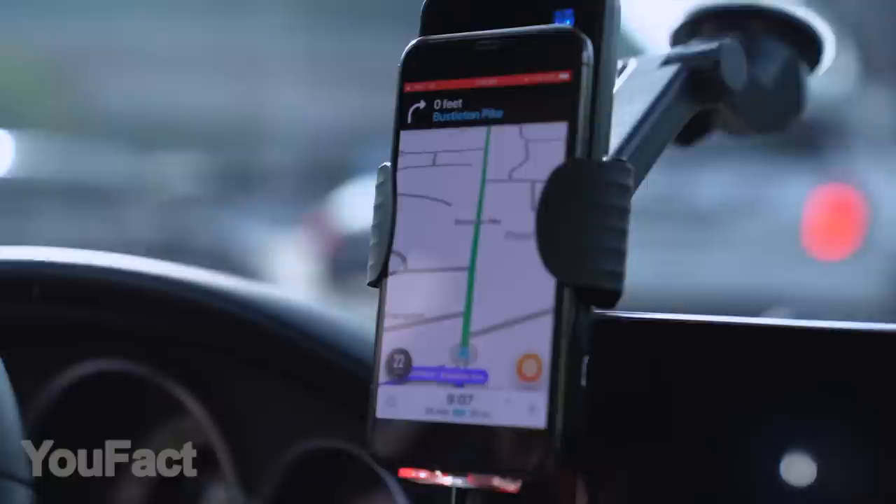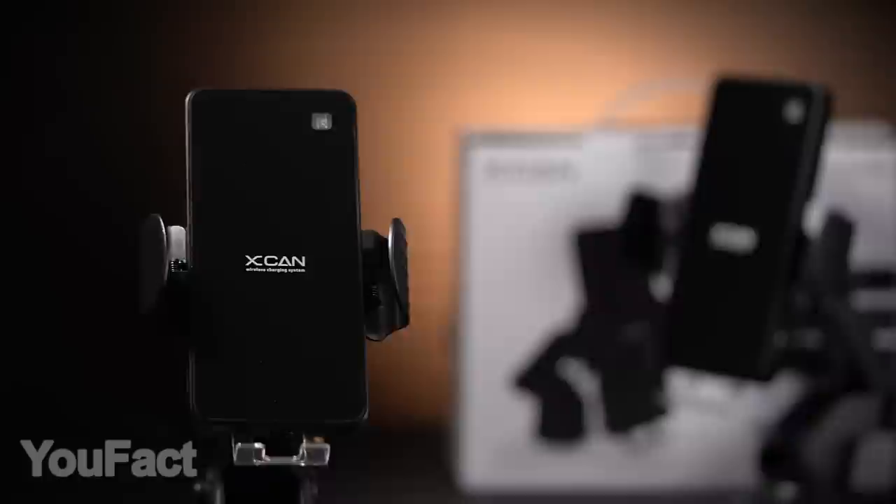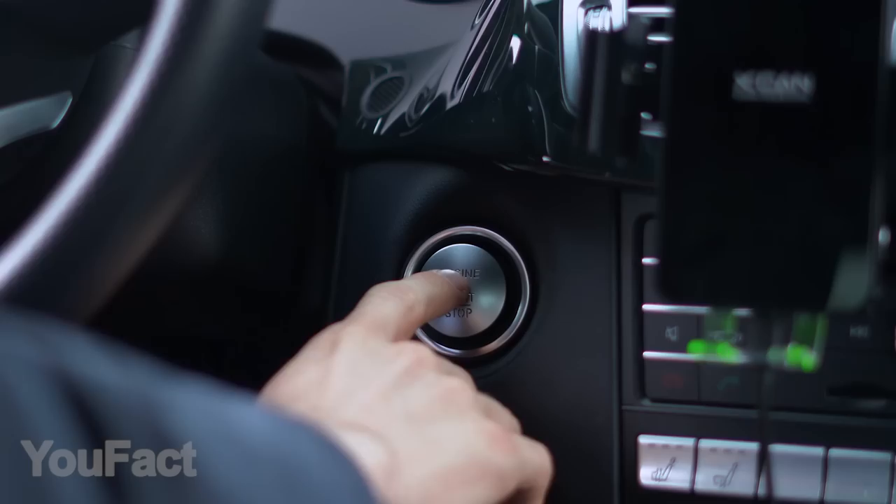Smartphone holder is something that most car owners can't live without. The problem is that the regular ones are usually pretty bad — they aren't that reliable and too plain. Well, X-CAN smart car phone mount leaves its competitors far behind. Thanks to the auto holding clips, there's no need to adjust them manually. When you turn your car off, the phone will immediately be released.